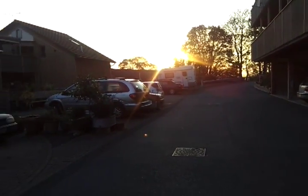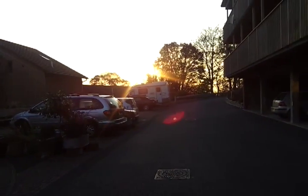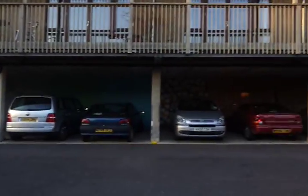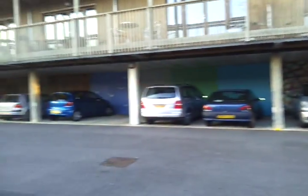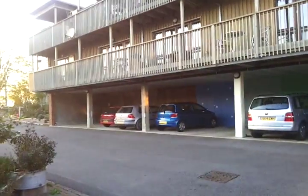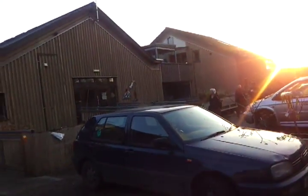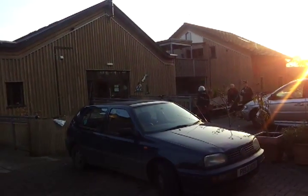I'm going to give you a quick video tour of Spring Hill co-housing community in Stroud. This is the vehicle access, which is at the edge of the site. All the cars are parked here. There's 35 units and I think there's 32 car park spaces in total, and the 35 units are home to about 70-80 odd people.